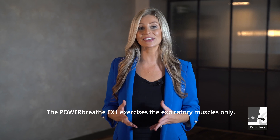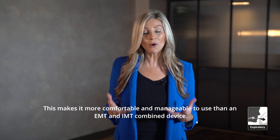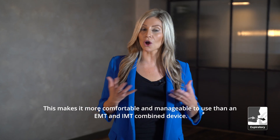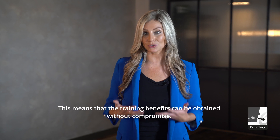Number one: the PowerBreathe EX1 exercises the expiratory muscles only. This makes it more comfortable and manageable to use than a combined EMT and IMT device, meaning that the training benefits can be obtained without compromise.